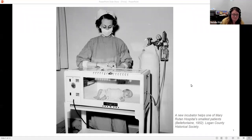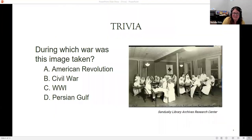Now we get into our trivia — you can write this down and we'll go over the answers at the end. We wanted to highlight some of the other images that were submitted using these questions. Our first question: during which war was this image taken? A, the American Revolution; B, the Civil War; C, World War I; or D, the Persian Gulf? This image comes to us from the Sandusky Library Archives.